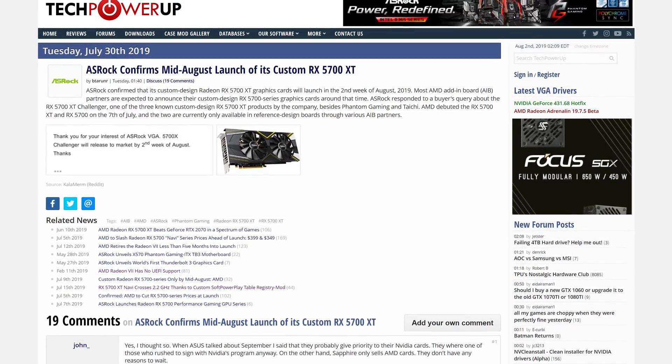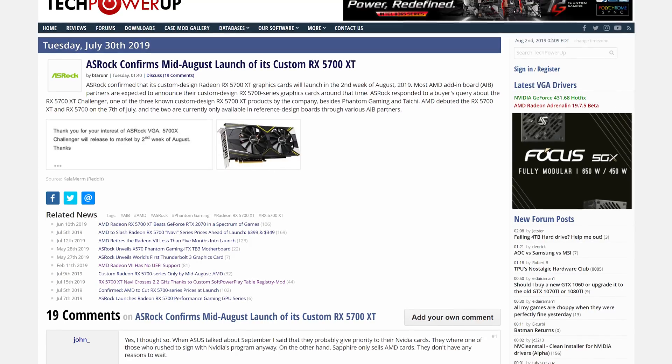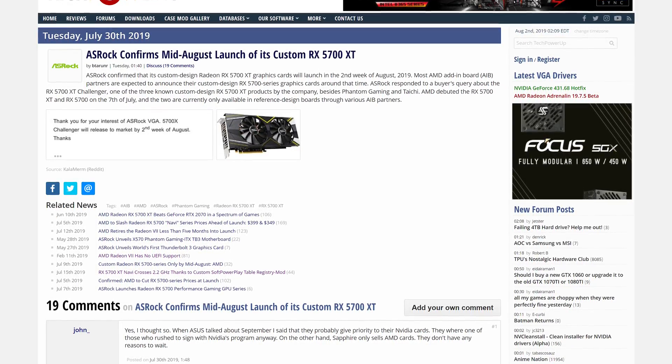Finally, ASRock has confirmed that their custom Navi designs will be released in the second week of August, at least according to a Reddit post, which is hopefully true. We've heard custom Navi cards would be available August to September for some time, so it all makes sense — shouldn't be too long before they're here. That's it for this week's News Corner. Subscribe to get this content every week, consider supporting us on Patreon, like the video if you enjoyed it, and I'll catch you in the next one.